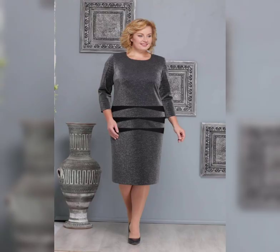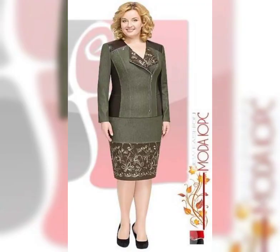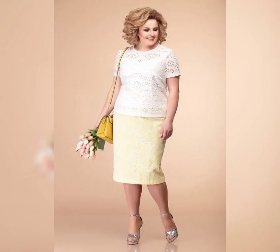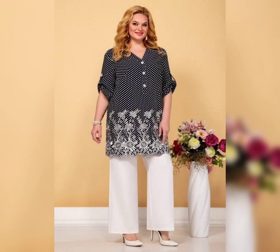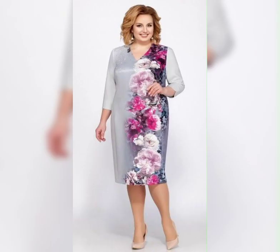Look for maxi dresses with empire waists or flowing skirts to create a feminine and flattering look. Finally, don't be afraid to try something bold and colorful. Plus size women are often told to stick to dark colors and muted tones, but there's no reason you can't wear something bright and eye-catching. Look for dresses with bold prints or bright colors to make a statement and show off your personal style.